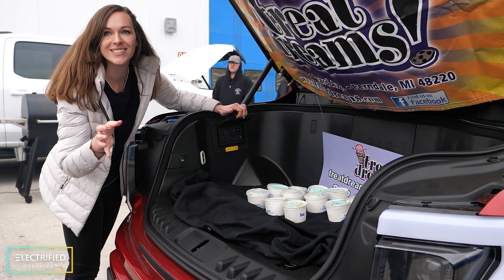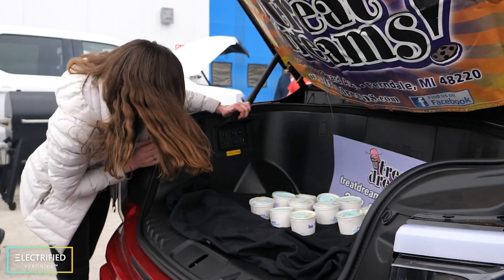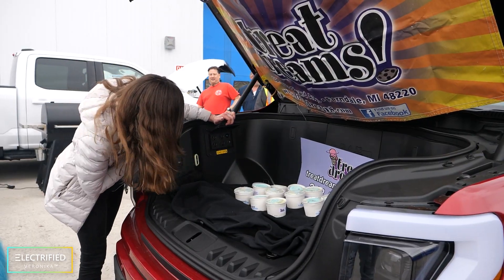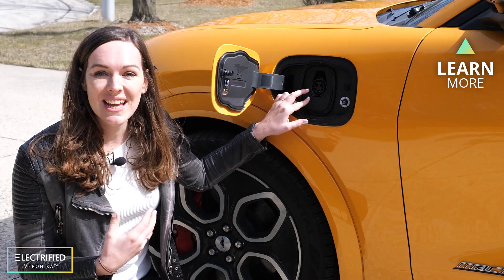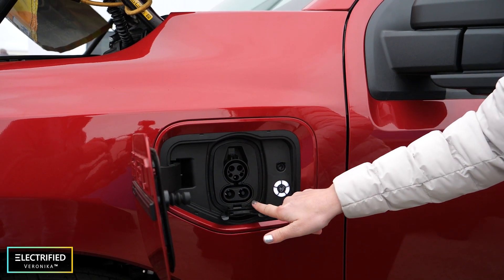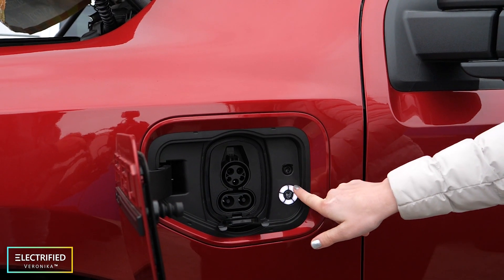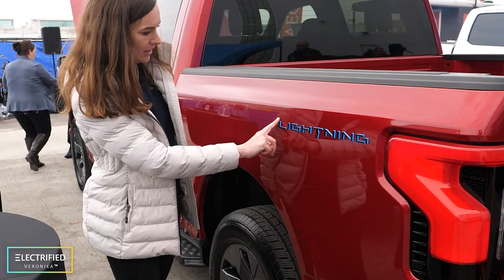Look at all these plugs — I think 16 or something. You want to have as many plugs as possible, also USB. That looks completely the same as the Mustang — so that's for the AC charging, and the whole thing here is for the DC fast charging. And this is the SOC that you can see from the outside when your car is charging. I like this. It looks beautiful.